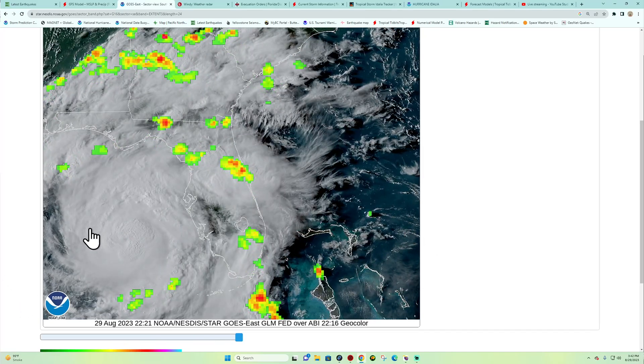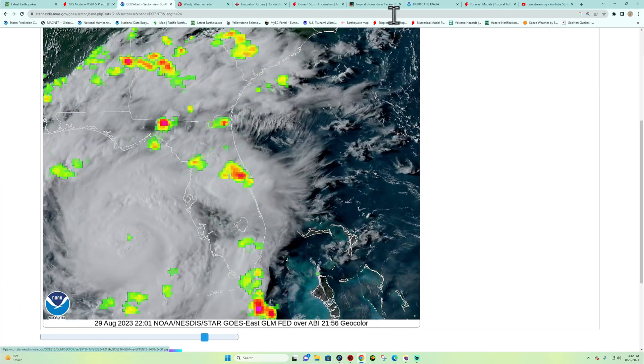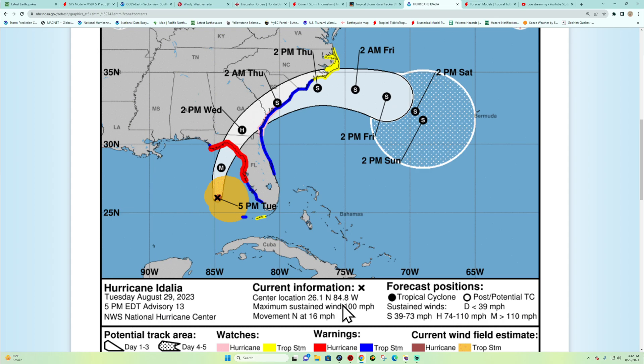It doesn't really have a lot of time to gain strength, but the current latest info is 100 mph sustained winds from the National Hurricane Center. We're very close to seeing tropical storm force winds along the Tampa Bay area, and the hurricane force winds are going to be within that confined eyewall area.